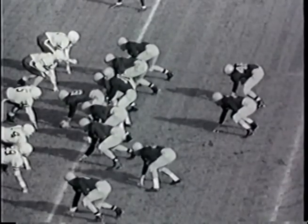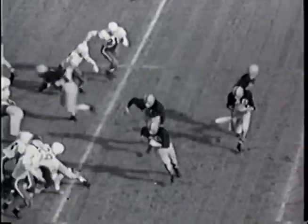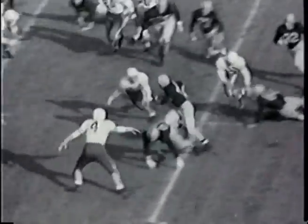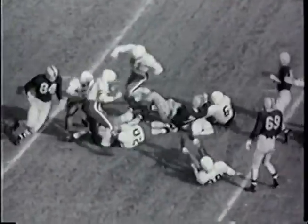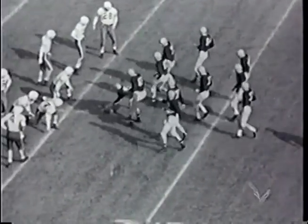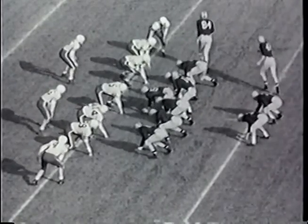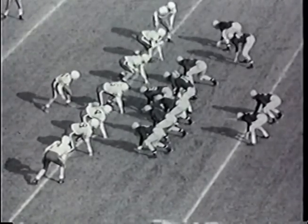The ball is brought from the 46 in Illinois territory over to the 47 in Stanford territory. Coming up for second down with just about 2½ yards to gain.